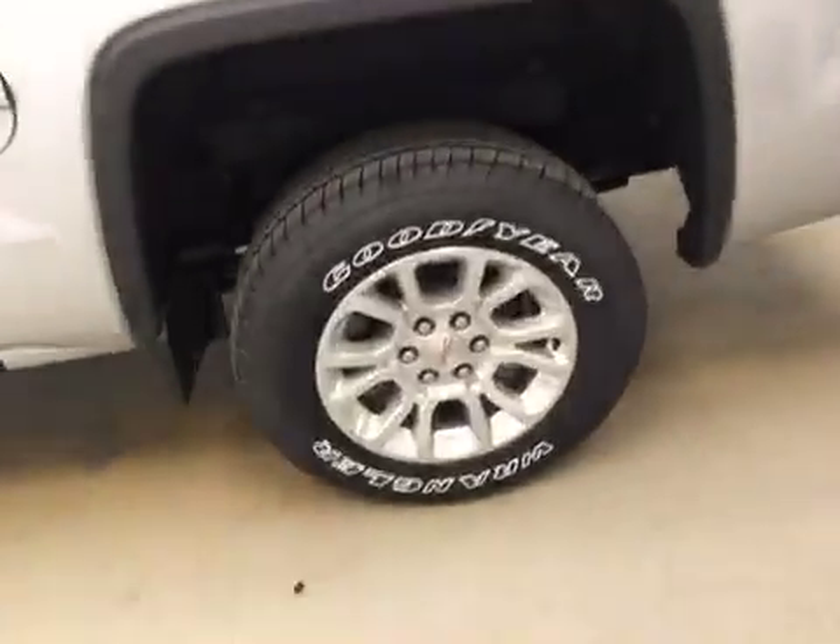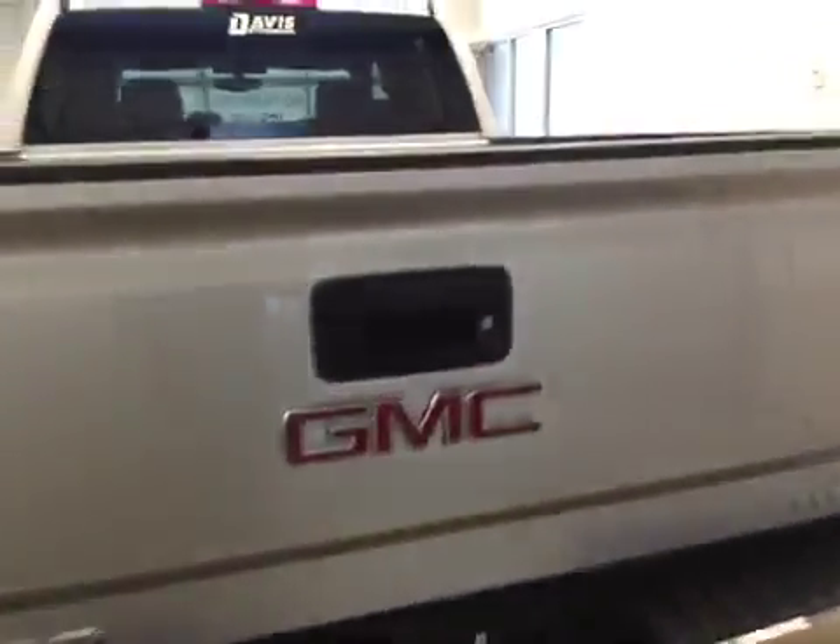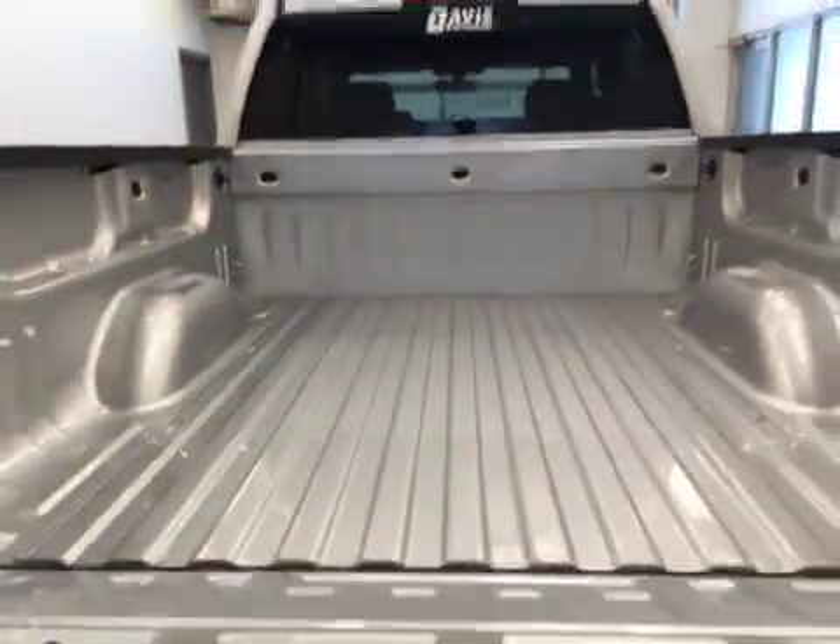This vehicle comes equipped with 18-inch alloy rims, tailgate step, backup camera, and a lot more cargo space.